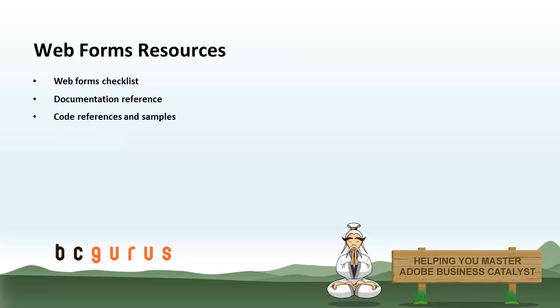Finally, we've got the resources. There are three main resources that come with this series. We'll start with a checklist — a list of things to look out for when building and testing Web Forms. We've got a documentation reference, which covers the specifics of how the Web Form system works. And we've also included some code references and sample forms that you can take a look at as well.